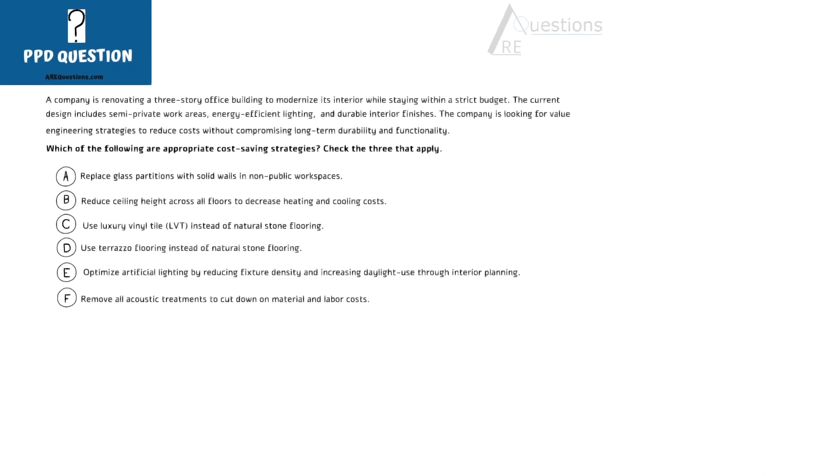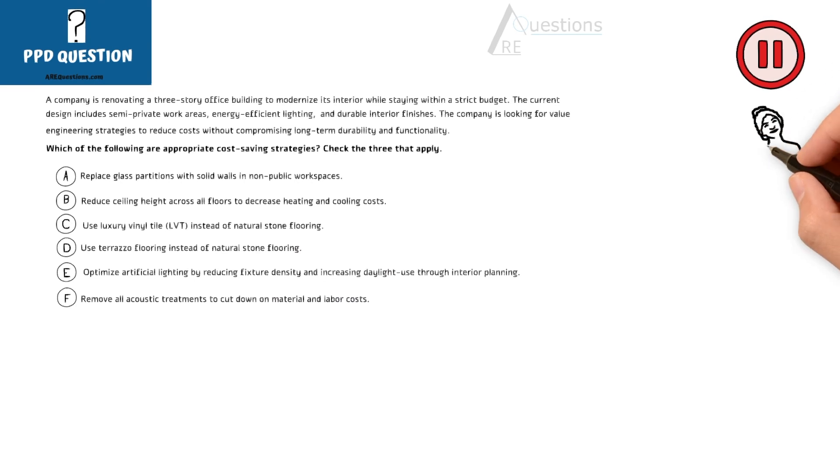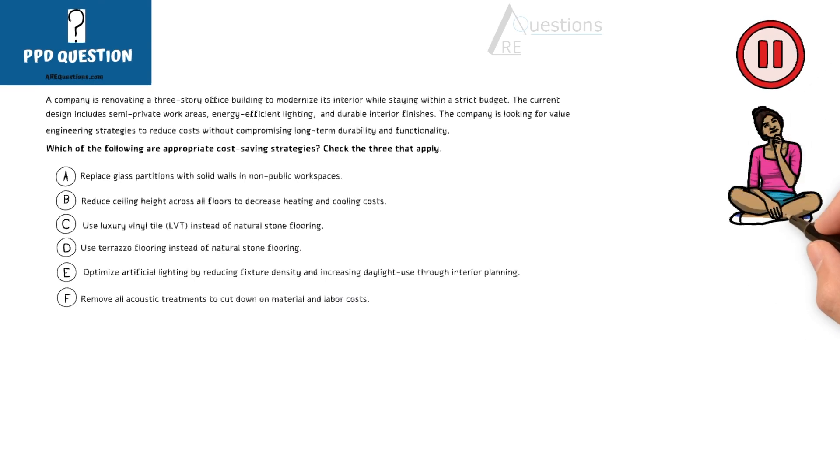Please take your time. Pause the video here if you'd like to give your answer, but I will continue with the correct options. The correct options are Option A, Option C, and Option E.